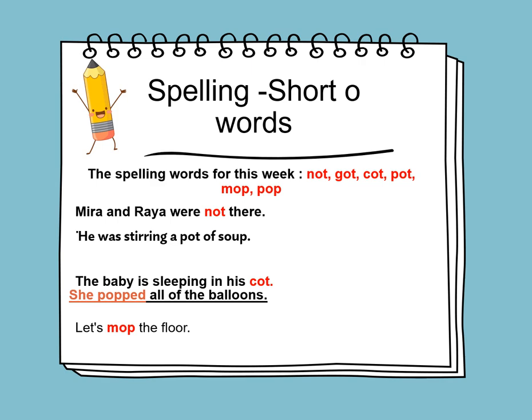We will learn how to spell the words and how to use them in sentences. Mira and Raya were not there. He was stirring a pot of soup. The baby is sleeping in his cot. She popped all of the balloons. Let's mop the floor.